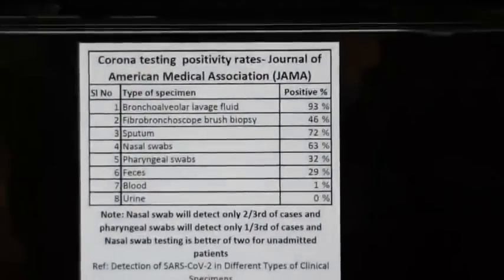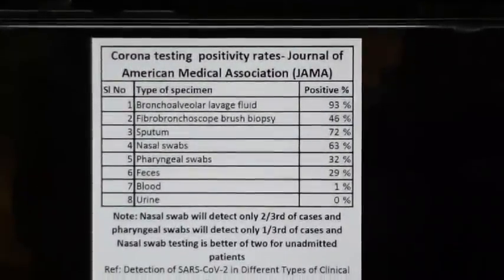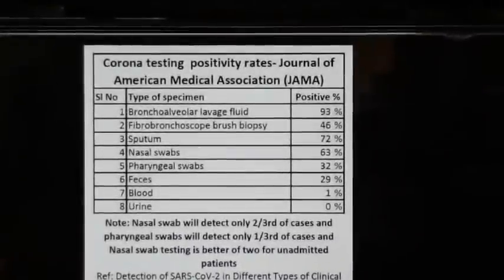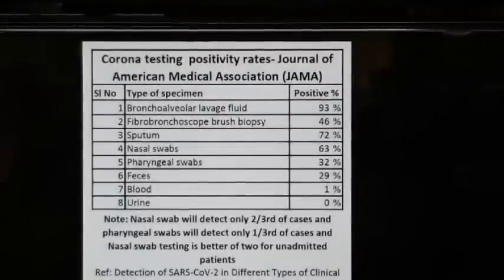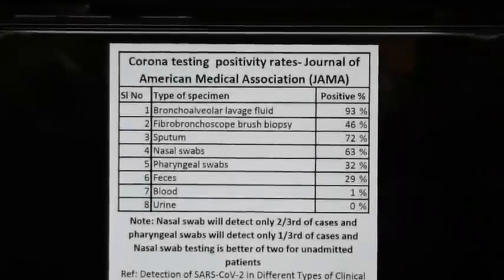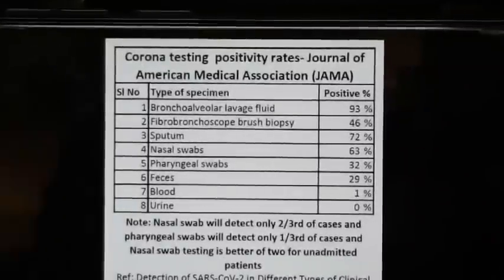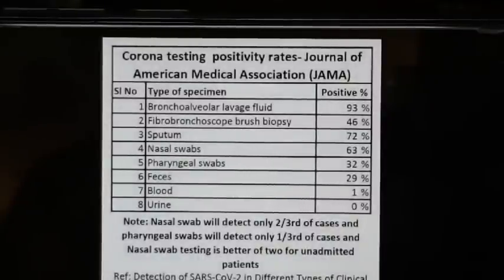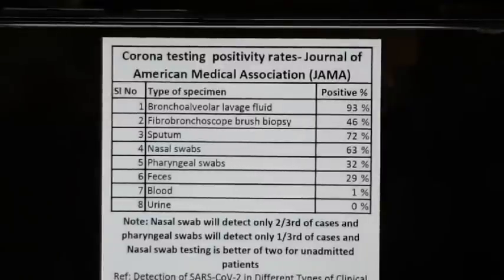RT-PCR has different sensitivities depending on the sample type. According to the Journal of American Medical Association, JAMA, there is a fluid in the lungs called bronchoalveolar fluid. That sample type has a sensitivity of approximately 90%.